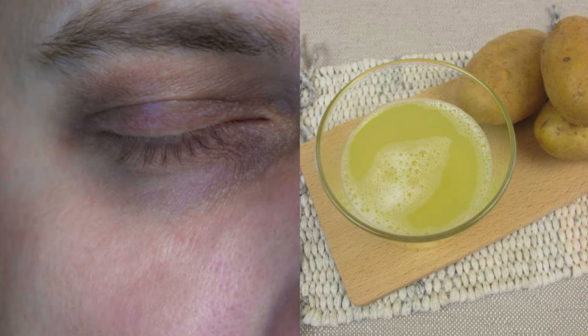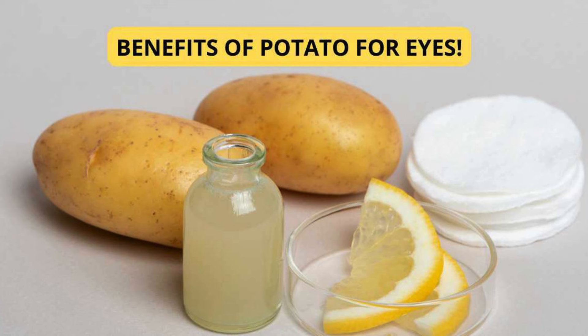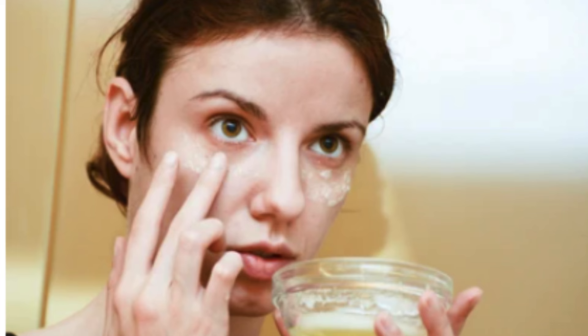It's super simple — just grab a potato from your pantry, it doesn't even matter what kind, and give it a good wash. Next, slice the potato into thin rounds. Find a comfy spot to relax, because you're going to place these potato slices directly over your closed eyes, making sure they're covering the entire under-eye area for maximum benefit. Leave them on for about 15 minutes and just kick back and relax.